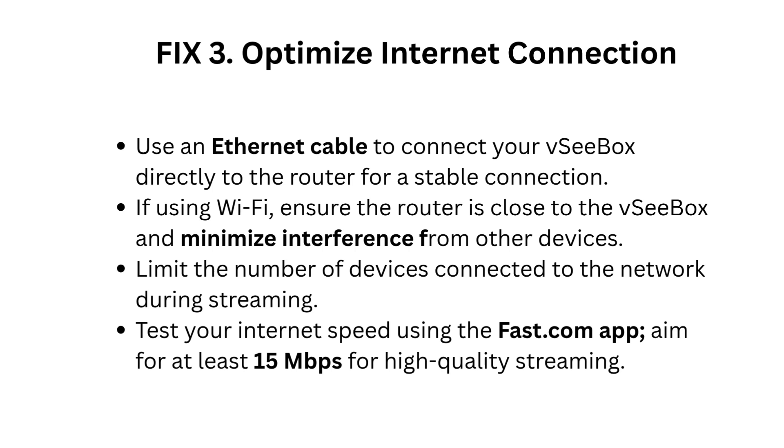Fix 3: Optimize internet connection. Use an Ethernet cable to connect your VC Box directly to the router for a stable connection. If using Wi-Fi, ensure the router is close to the VC Box and minimize interference from other devices. Limit the number of devices connected to the network during streaming. Test your internet speed using the fast.com app and aim for at least 15 megabits per second for high-quality streaming.